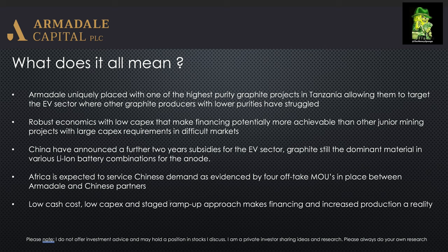Africa itself is expected to service this demand, given that the Chinese are cutting back on synthetic and polluting production processes. The company are well placed, and to further evidence that, they've actually got four offtake MOUs in place with Chinese partners at the moment. We're expecting to see those convert into binding offtake agreements now the DFS has been delivered.